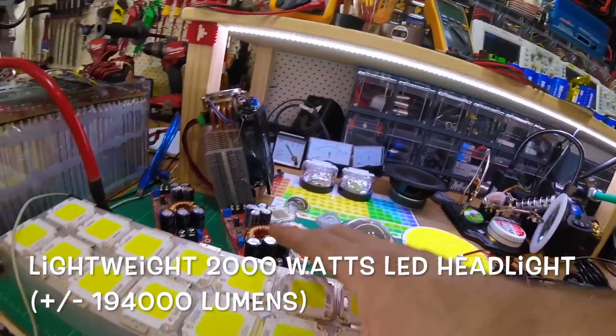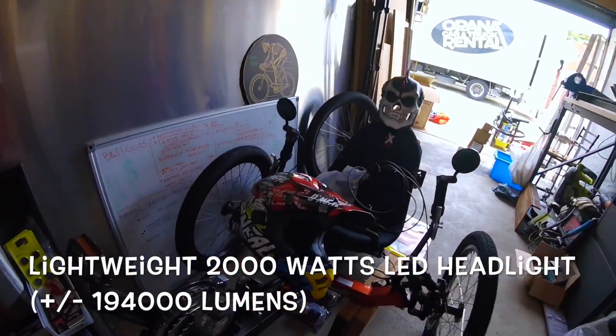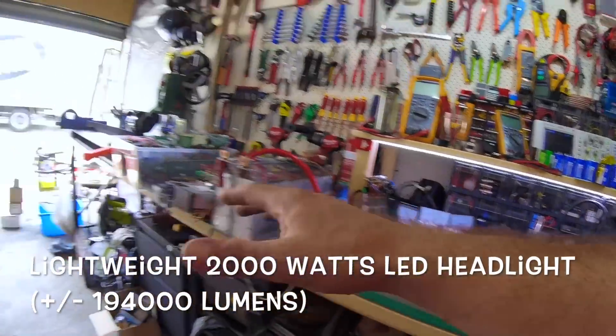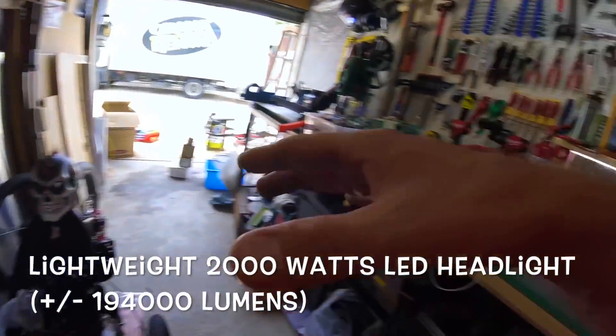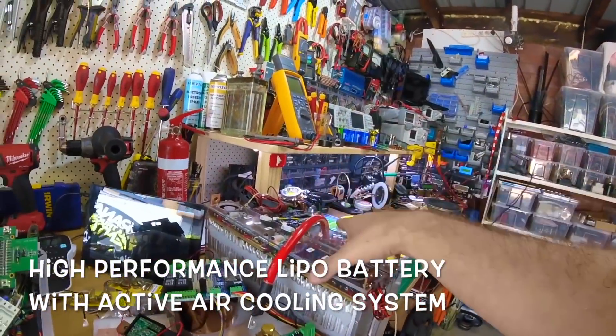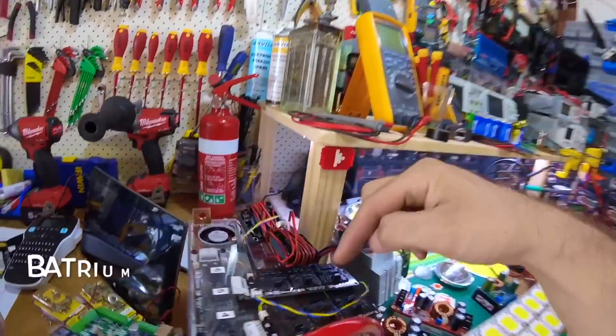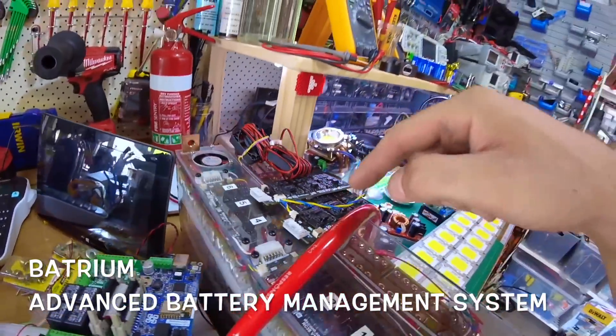I've got my 2000-watt LED — I want to hang this thing on my track somewhere just for fun. It's super illegal, but my track is already illegal, so it kind of goes together. This is the battery that I'm putting together; it took me so much time to figure out some stuff.